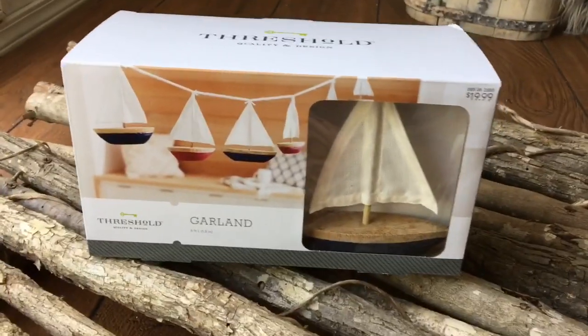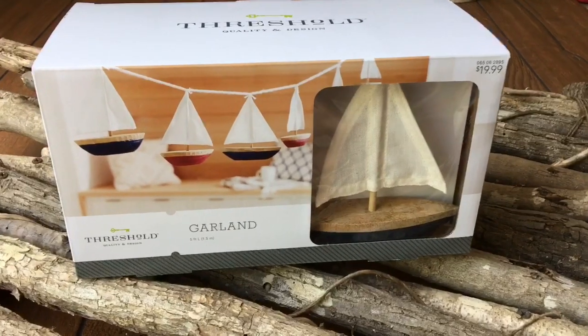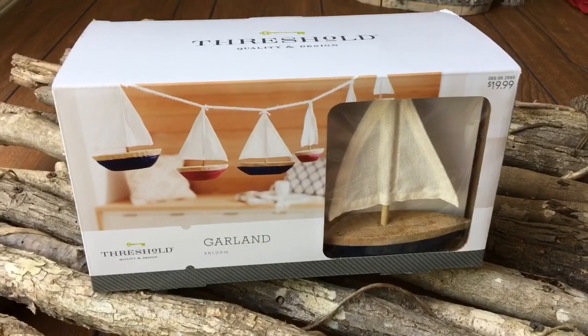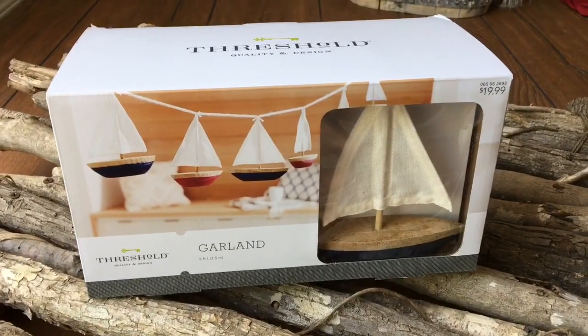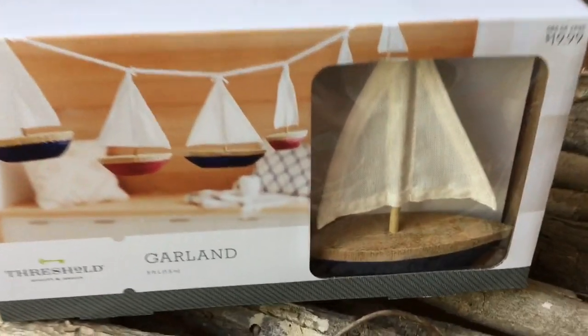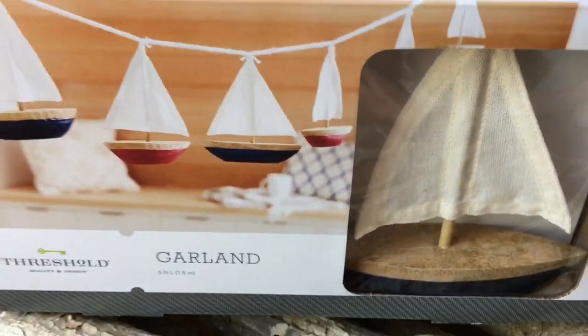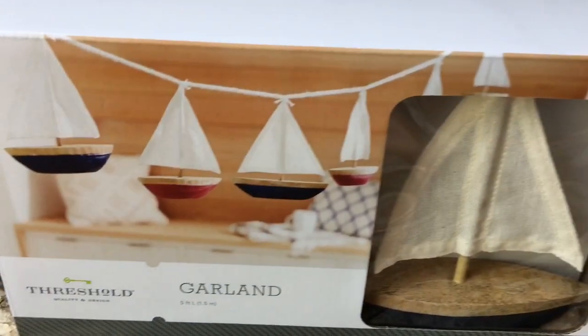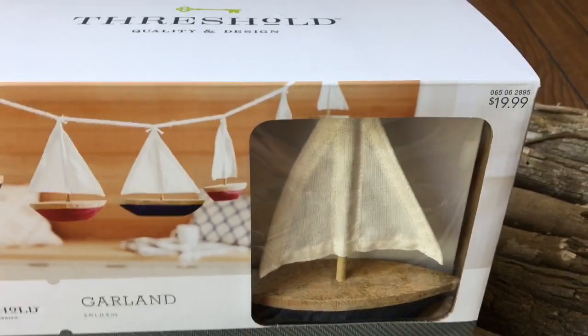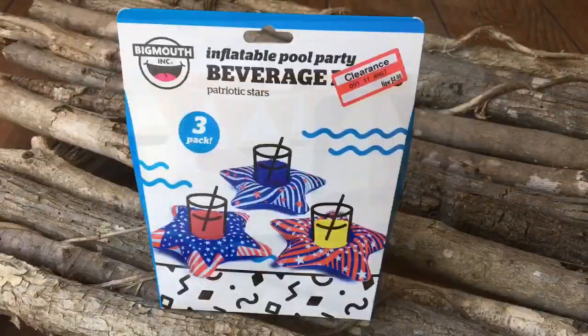I also found this sailboat garland for $19.99. I thought this would be great — I could break it up and make several different sailboats to incorporate into an event. I could also place it on a wall in a kid's room or bathroom and make like a whole scenery. Just so many possibilities, and this was 90% off as well.